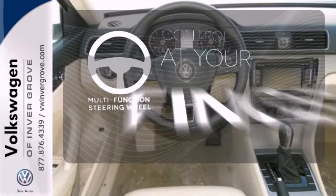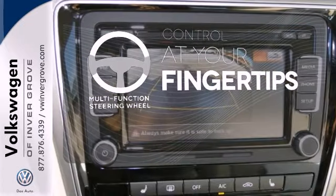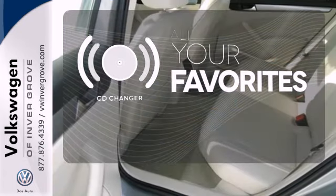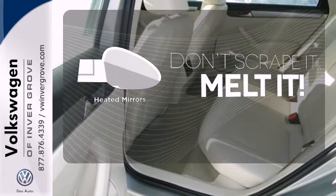A multifunction steering wheel puts control at your fingertips. The CD changer lets you change things up for the perfect soundtrack. Leave the scraper in the car, thanks to the heated mirrors.